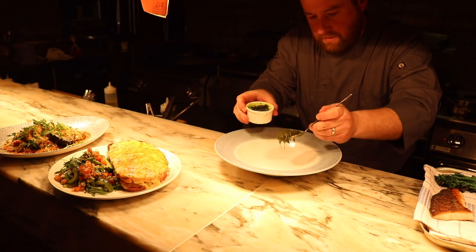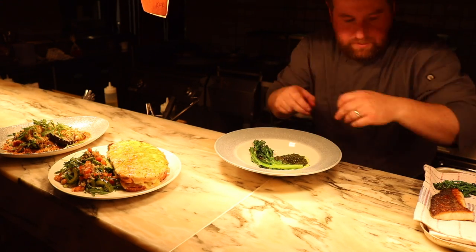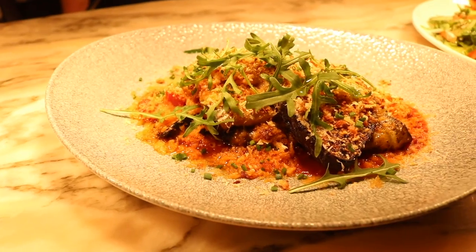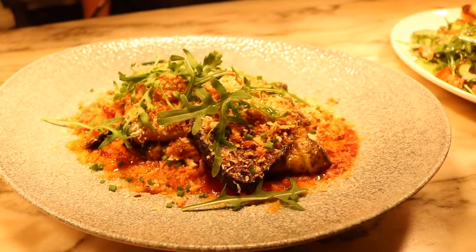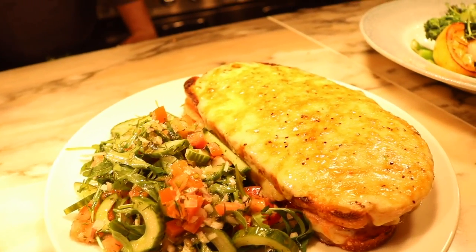We've just launched a whole new lunch and dinner menu which I think is just so in keeping with spring and summer. We're going to keep making it lighter and lighter as we go from spring into summer, so we're ready for the hot weather whenever it happens.